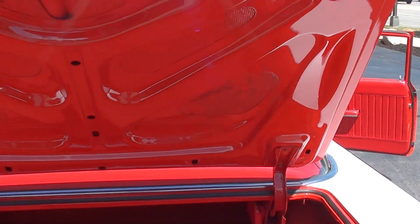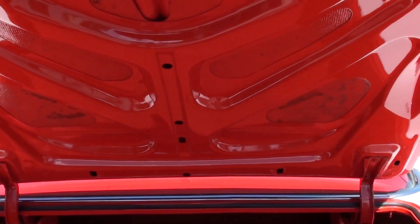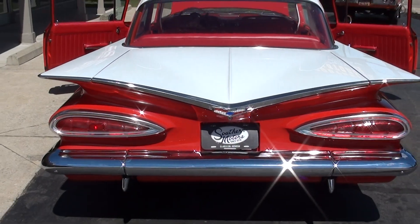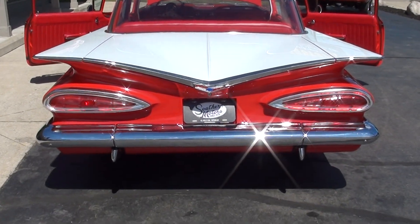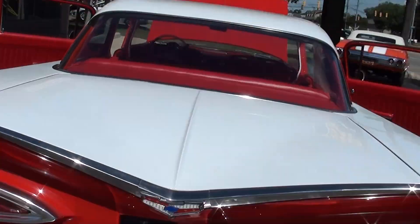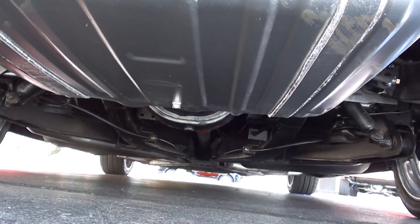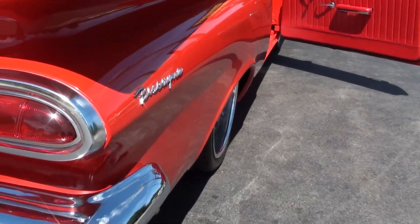They have replaced both quarters and they've carpeted the trunk. The car is clean underneath. I've got pictures of the bottom of the car — we'll make sure those get posted.